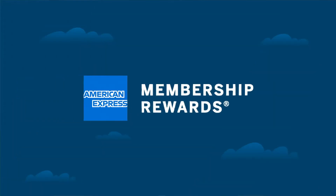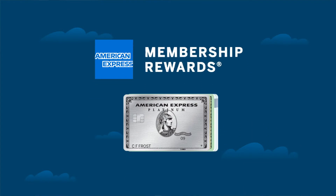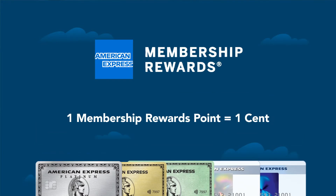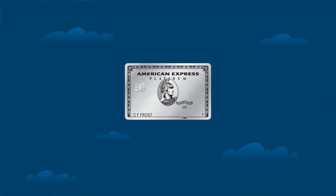Next up is American Express's Membership Rewards program. Amex has a wide array of different cards where you can earn Membership Rewards points, but the most important takeaway is that generally one Membership Reward point equals one cent. So it's definitely less lucrative than Chase's Ultimate Rewards program, but there are two notable exceptions — and they all have to do with the American Express Platinum lineup of cards.